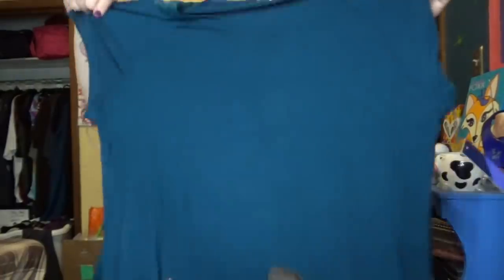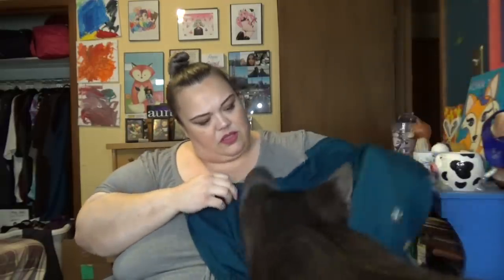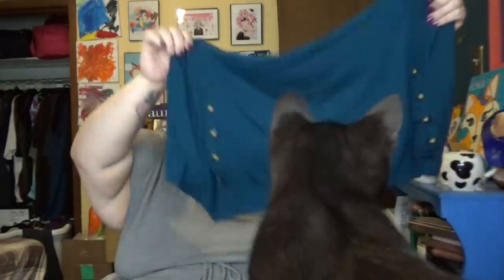This first item is a Mary Sky shirt — it's like a cap sleeve. It's got this nice button detail down the front. The cat keeps getting in the way — I have to keep her away from the clothes because they have to go back, theoretically, unless I keep them all.